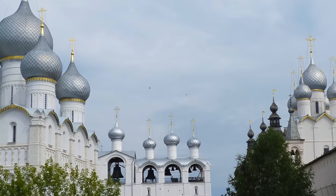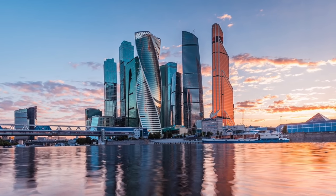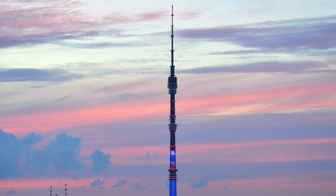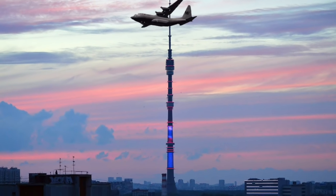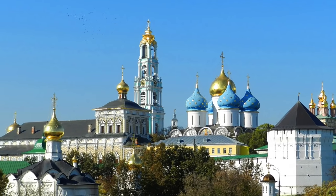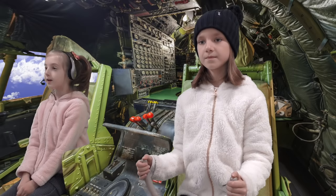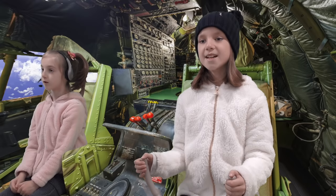Elise, you need to relax. The Ostankino Tower. Look out! Follow the Volga River. That will lead us to the Volga District.